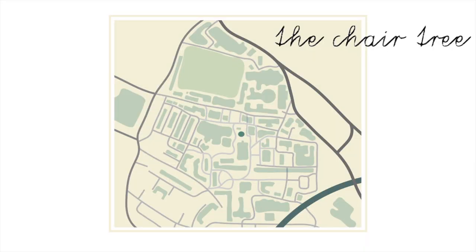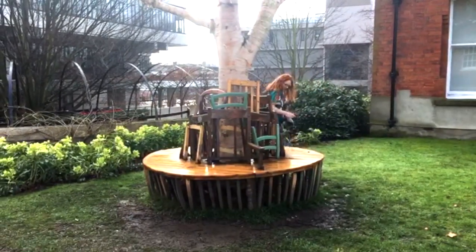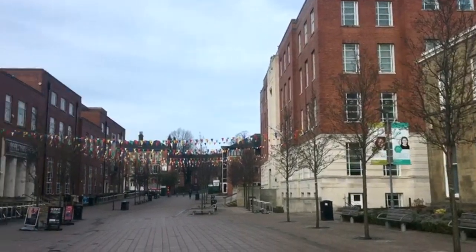Right next to Bacon is the chair tree. There's not much to say about this — it is what you see. And the chair tree leads us to the SU, which is the building on the left here.